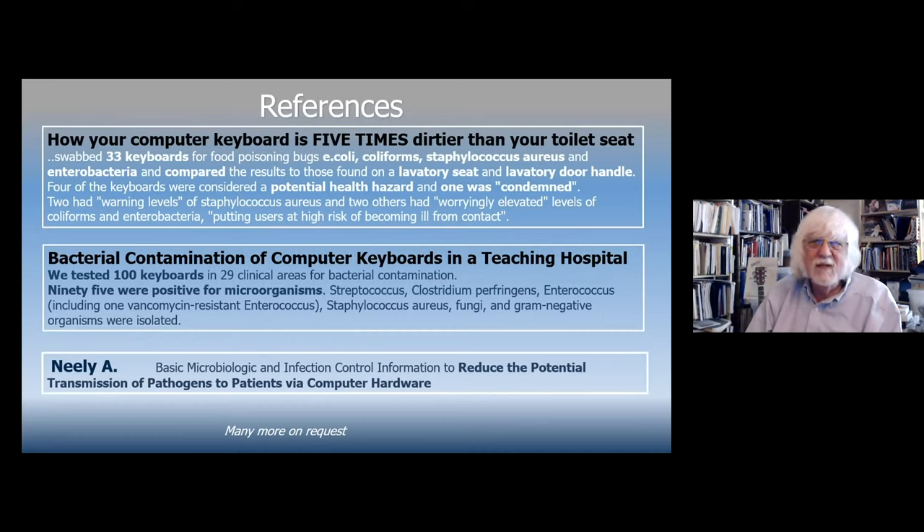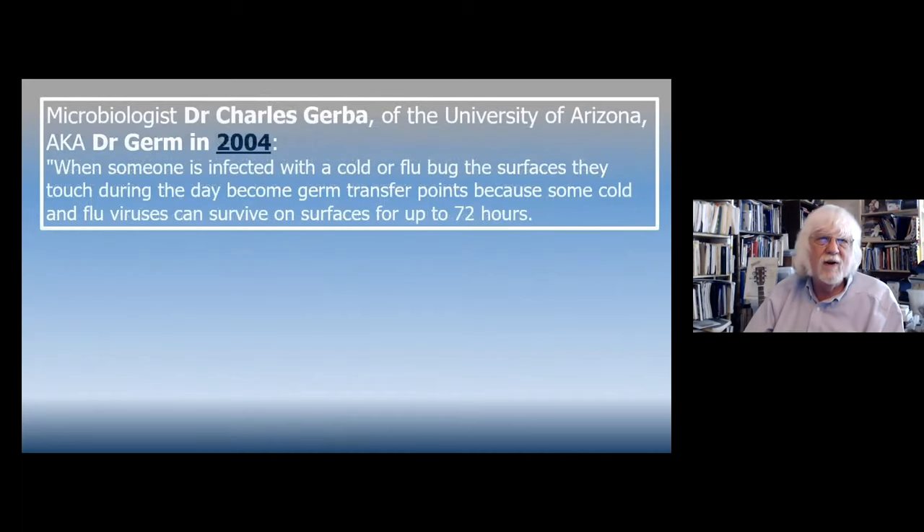I did some research because it was bothering me, since we've been using special keyboards for a long time. Sure enough, there were articles such as: your computer keyboard is five times dirtier than your toilet seat. Hospital studies found keyboards in waiting areas, treatment rooms, surgical areas, and ICUs — 95 percent have microorganisms. A study by Neely found a potential transmission of pathogens to patients via computer hardware. Dr. Charles Gerber from the University of Arizona, known as Dr. Germ, said back in 2004 that someone infected with a cold or flu can transmit germs from surfaces to patients.